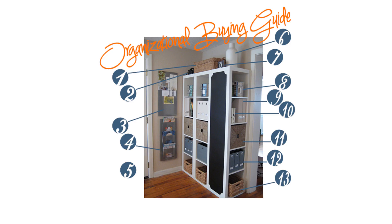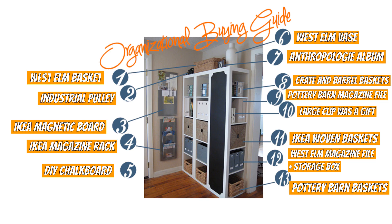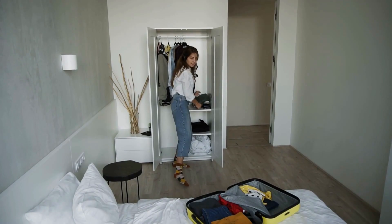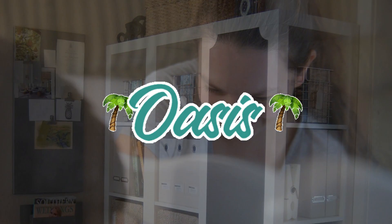If you're itching to recreate this masterpiece, they've graciously provided a buying guide featuring goodies from West Elm, Anthropologie, Crate & Barrel, and more. So folks, when life gives you measurement lemons, grab a chalkboard and turn that IKEA hack into lemonade. With a sprinkle of creativity and a dash of humor, you too can transform your space into an organizational oasis. Happy hacking!